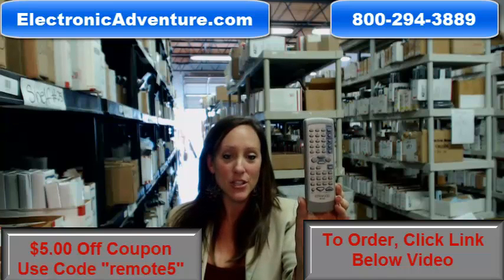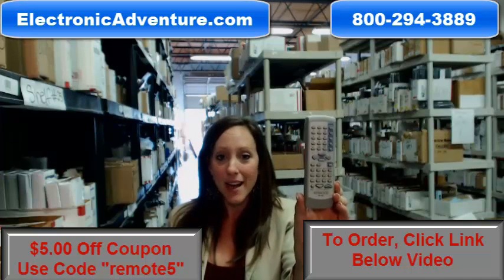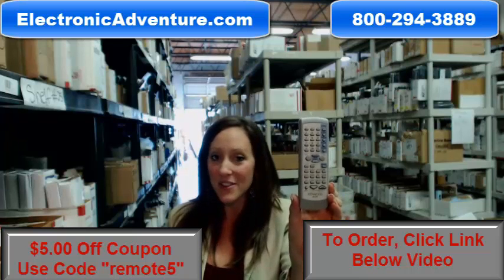Hey, I'm Stacey with ElectronicAdventure.com. If you're in the market for a new Kenwood remote control, you've definitely come to the right place. We stock over 300,000 new original remote controls — they're not used and they're not refurbished.